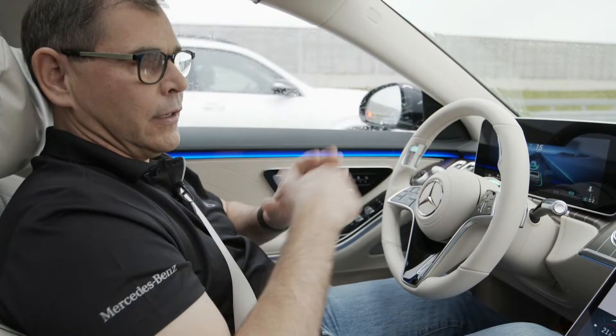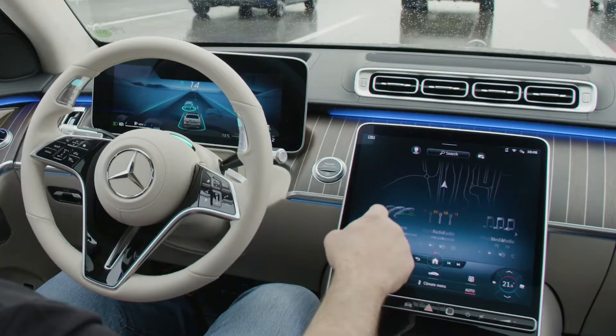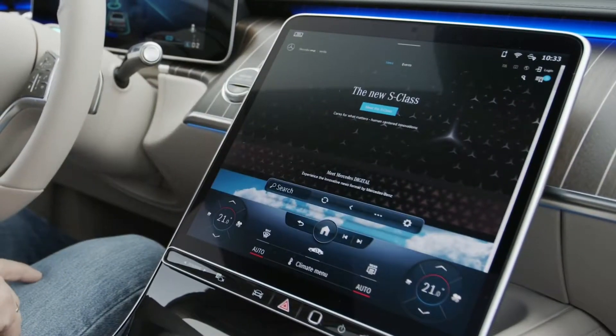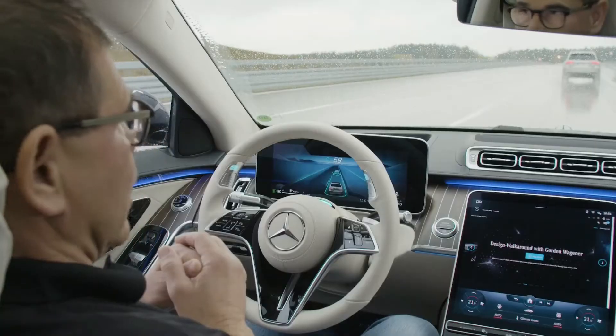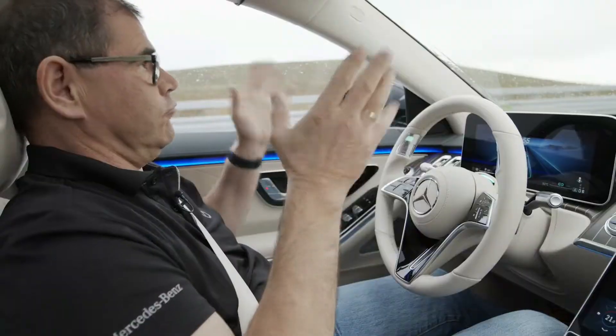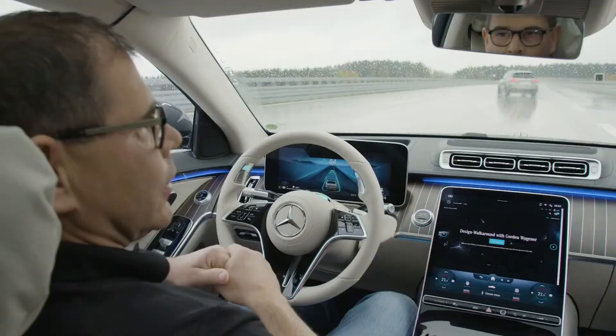The car will drive by itself. The responsibility is with the car and I can do other things. For example, let's just check what's on the browser. Even in tricky situations, the car can assist me. I can stay relaxed and I can just enjoy the ride. And I can rely on the safety of this car.